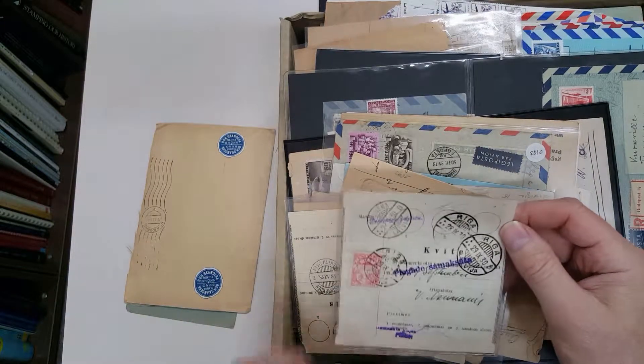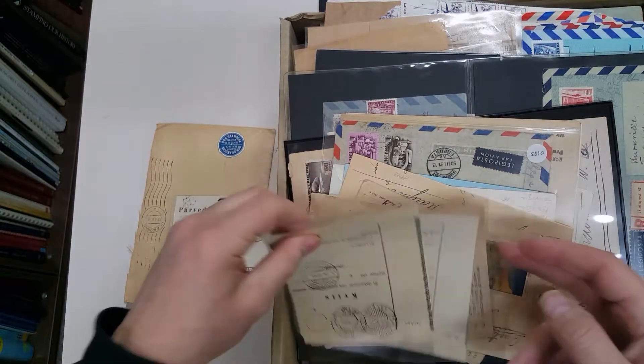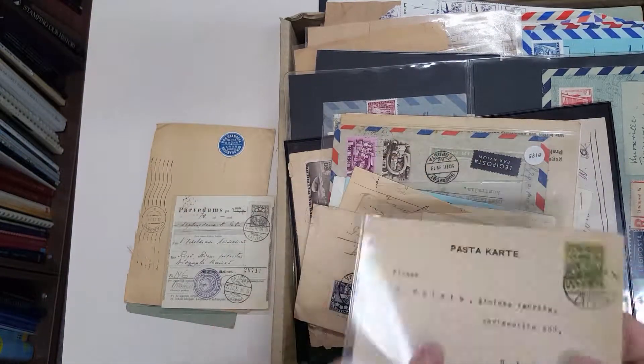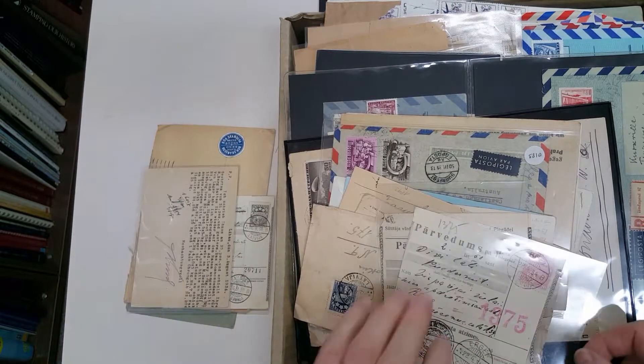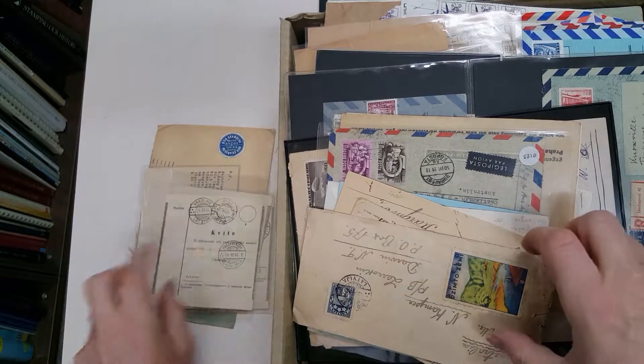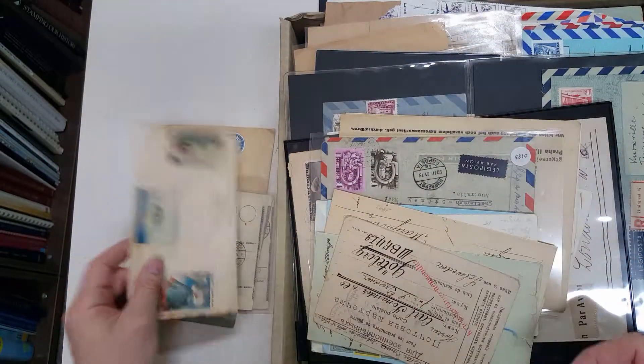Latvian Kaviti — whatever a Kaviti is, a receipt I presume, maybe some sort of parcel thing. Latvian internal postcard. Good lot of postmarks through all this, nice big Cinderella, also from Latvia.